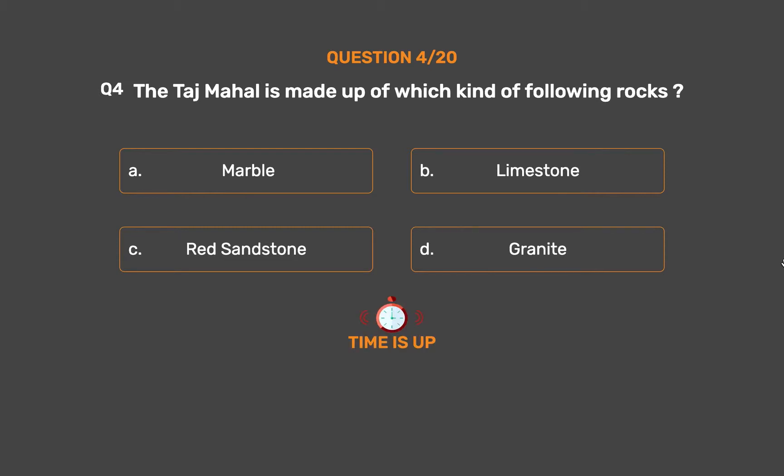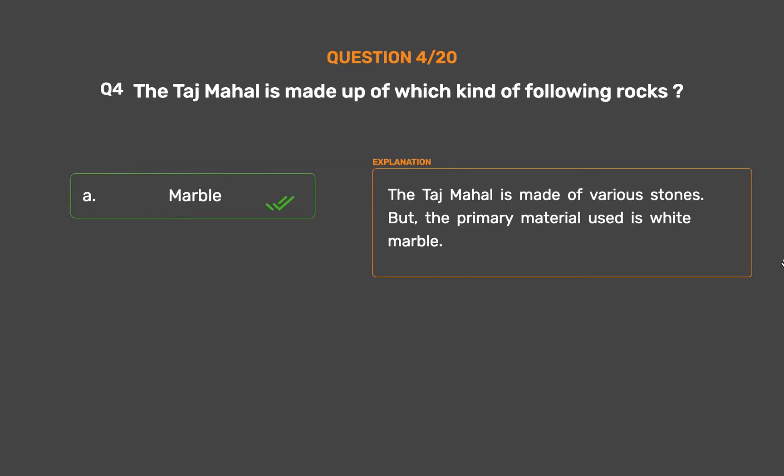The correct answer is Option A: Marble. The Taj Mahal is made of various stones, but the primary material used is white marble.